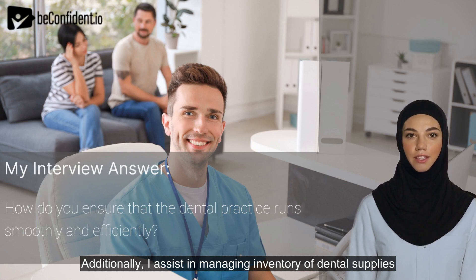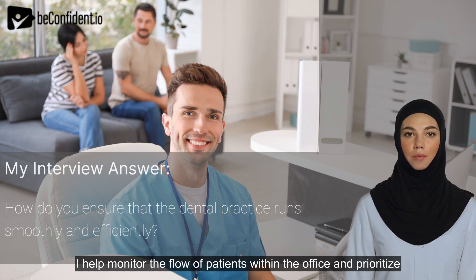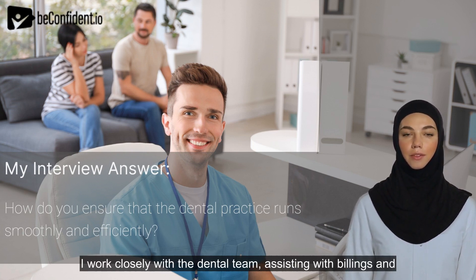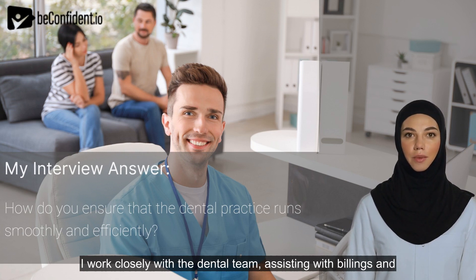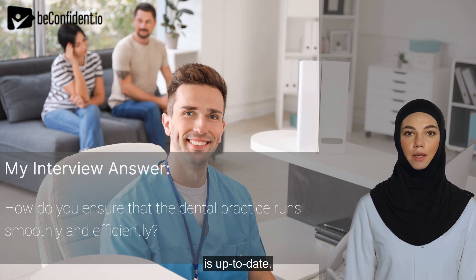Additionally, I assist in managing inventory of dental supplies and materials, ensuring we have adequate stock levels to meet the needs of the practice. I help monitor the flow of patients within the office and prioritize emergency appointments. I work closely with the dental team, assisting with billings and insurance claims, troubleshooting issues, and ensuring documentation is up to date.